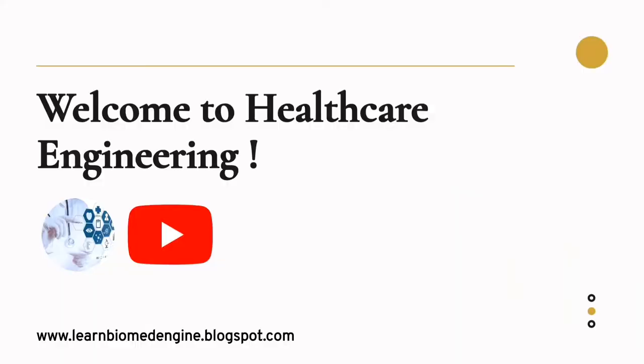Dear Healthcare Professionals, welcome to Healthcare Engineering. I am Sumita, a Biomedical Engineer from Healthcare Engineering Team. We are back with amazing presentations. We are going to share our knowledge and experiences from the industry. I strongly believe that all kind of healthcare professionals and students can learn a lot from our YouTube channel and blog by knowing the modern trends in the healthcare world.